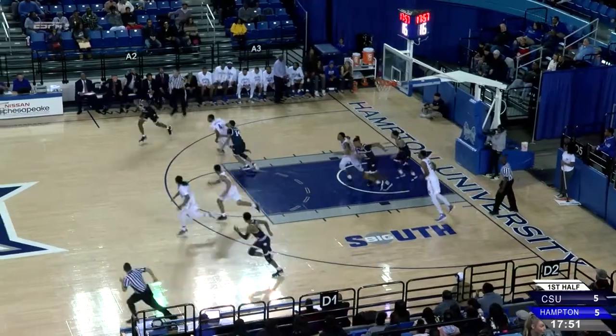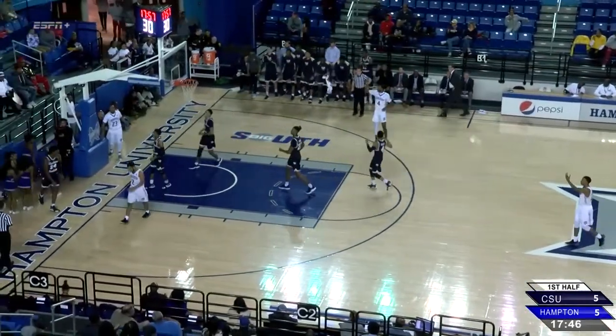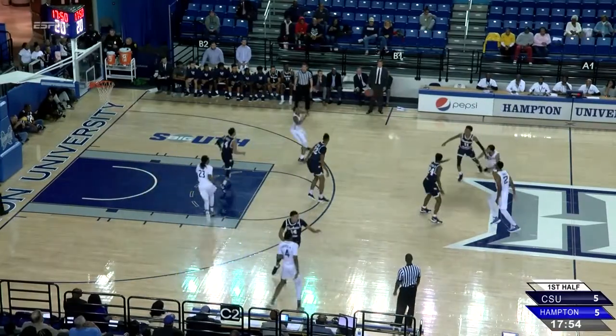Dorsey with it, his pass deflected, stolen by Hextall. Pirates have numbers again, all along with Kayla Fisher. His shot is blocked by number 24 — that matchup for the Pirates, who are trying to make a statement here.